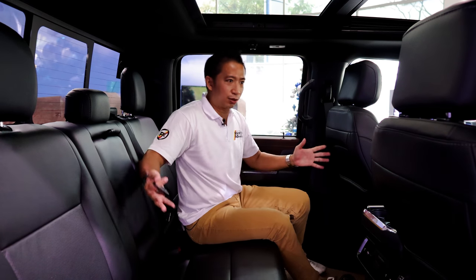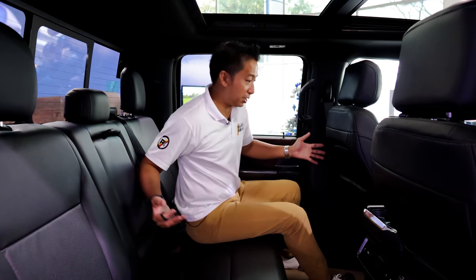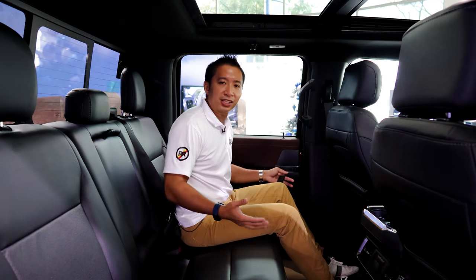Just like the F-150 I reviewed last year, the backseat of this F-150 diesel is humongous. Anybody who's taller than 6 feet would comfortably sit here at the back — no problems at all.